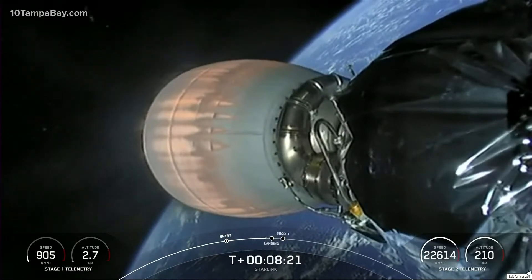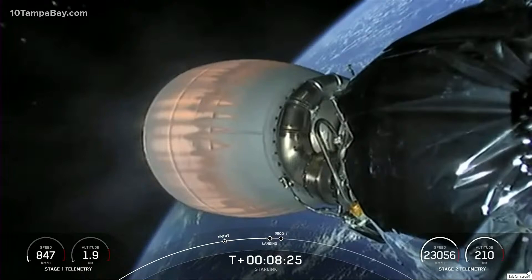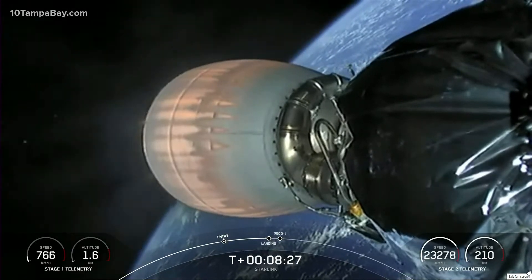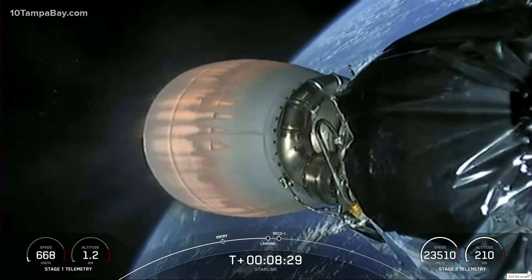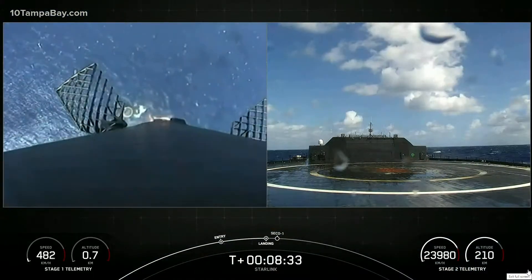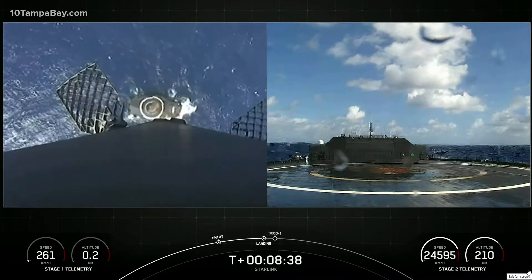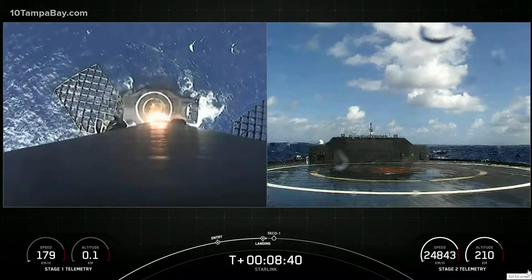Just under 10 seconds away from the landing burn of the first stage. For now, we are enjoying some great views of the second stage Merlin vacuum engine. You can see that the drone ship is getting closer. On the right-hand side of the screen is that drone ship, A Shortfall of Gravitas.